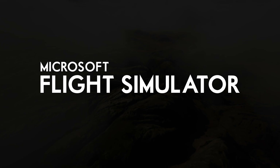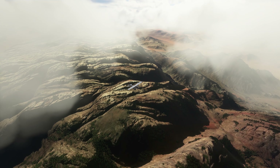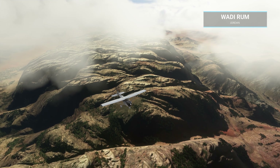The latest developer Q&A for Microsoft Flight Simulator contained a ton of great information, which included improvements to graphic settings on PC, performance optimizations, as well as some changes to the flight models, plus a whole lot more.